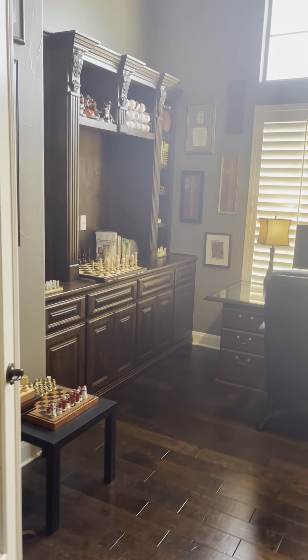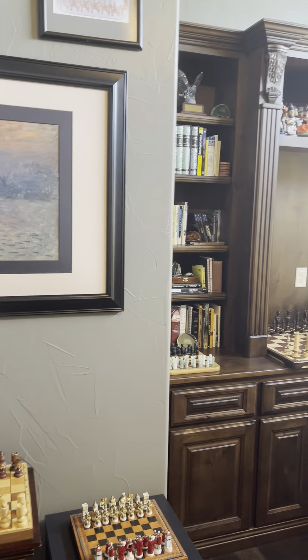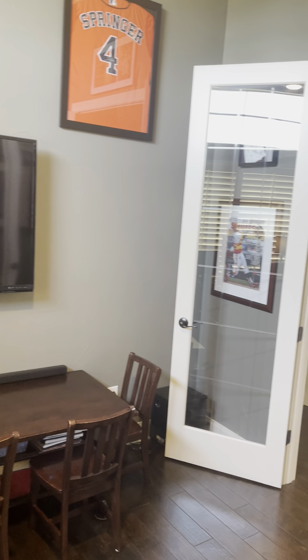As we come down, we see the office. They did it in a grey color in here, which looks really well. It looks like they are homeschooling in this space.